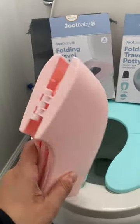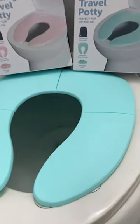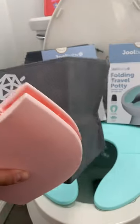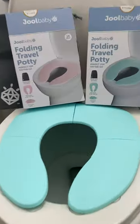Here's the pink all folded up. They fold up to about an inch wide and they come with this awesome bag so you can throw it in your diaper bag. It fits easily in there — there's more than enough room.